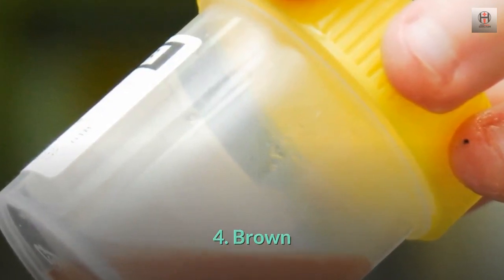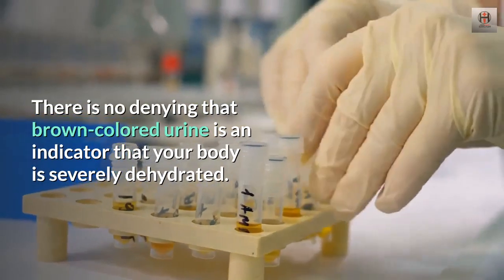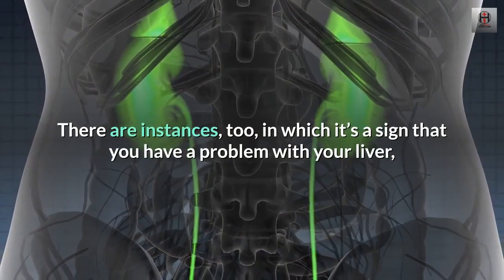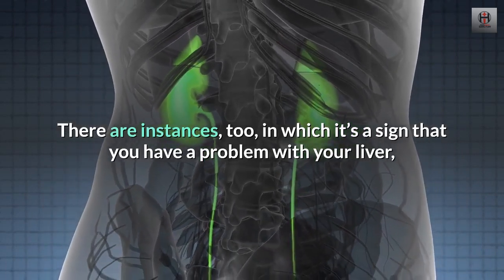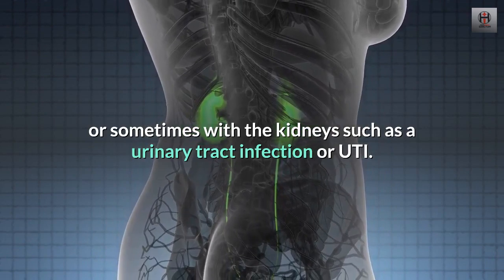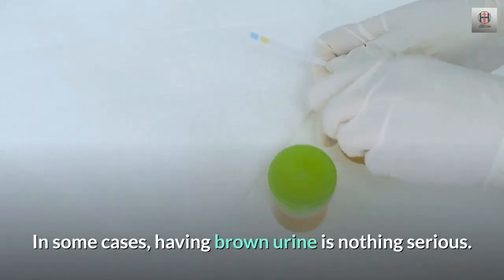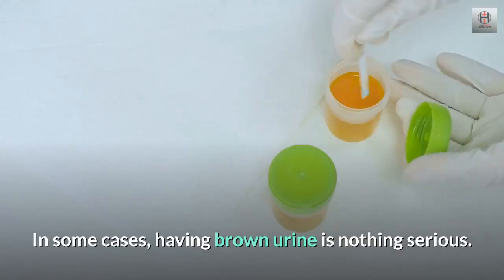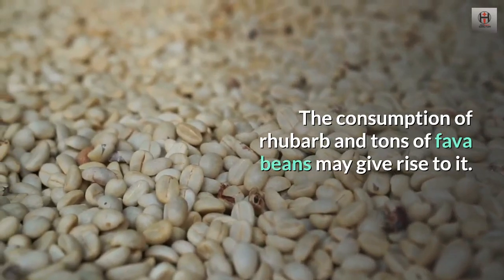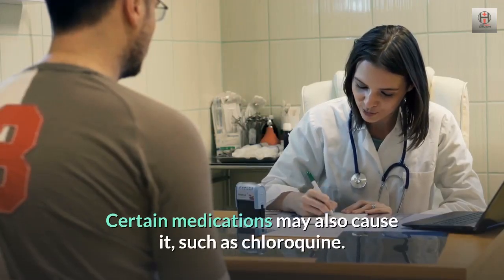4. Brown. Brown colored urine is an indicator that your body is severely dehydrated. There are instances, too, in which it's a sign that you have a problem with your liver, or sometimes with the kidneys such as a urinary tract infection or UTI. In some cases, having brown urine is nothing serious — the consumption of rhubarb and tons of fava beans may give rise to it. Certain medications may also cause it, such as chloroquine.